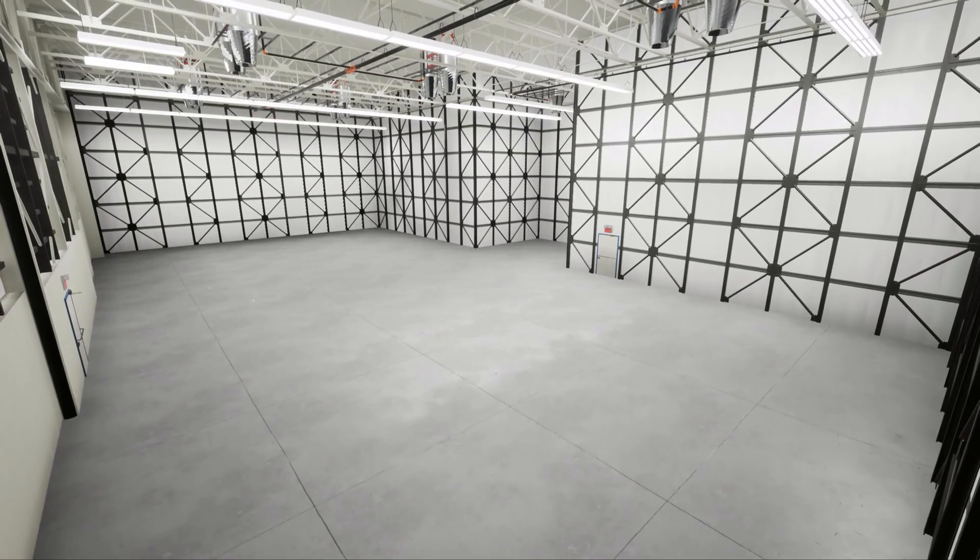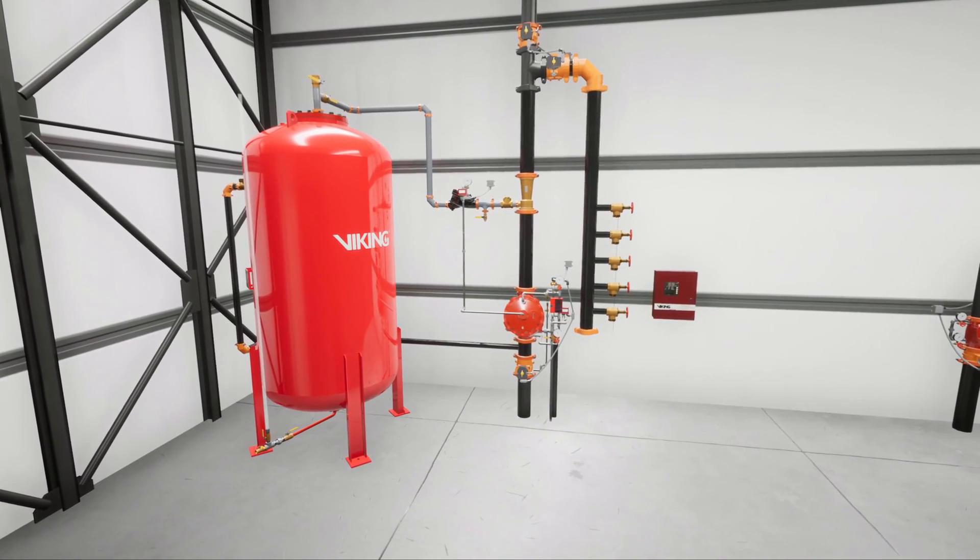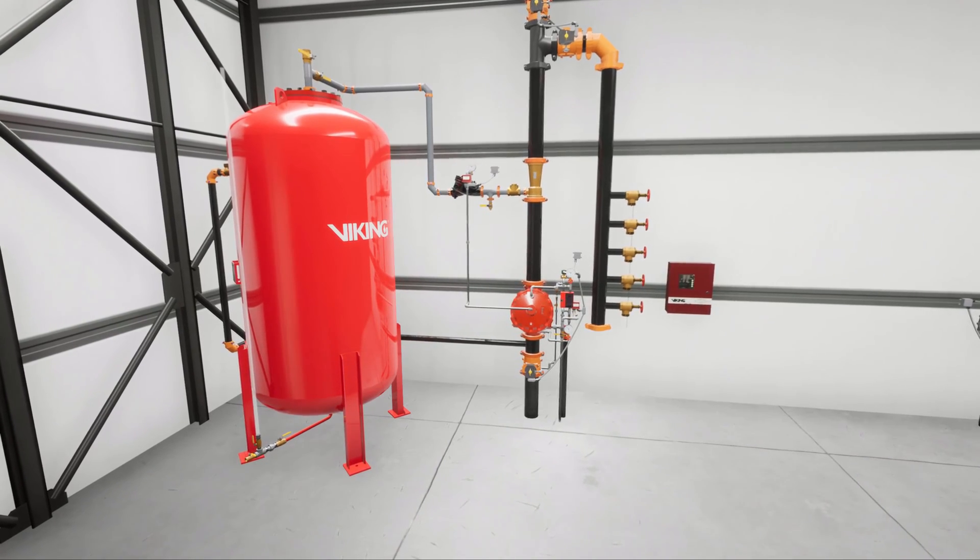In this scenario, we are looking at a Group 2 aircraft hangar. The hangar is protected with an electric-release deluge foam system supplied by a bladder tank.